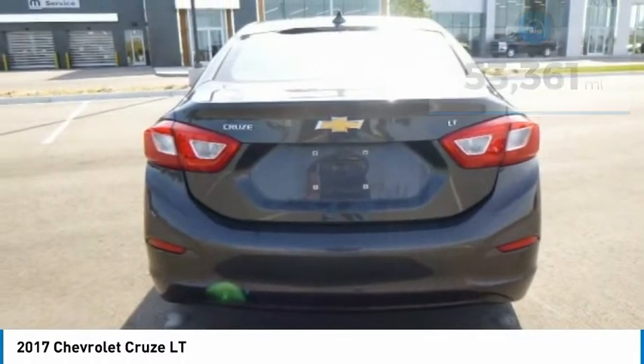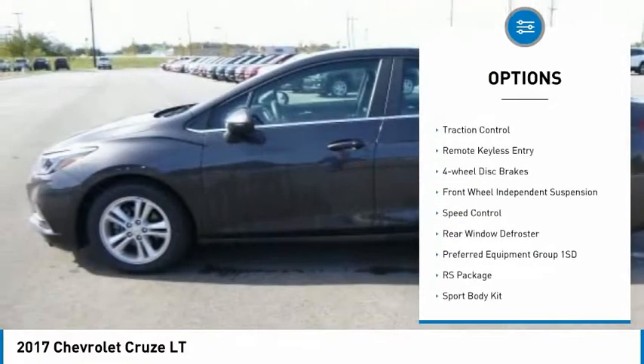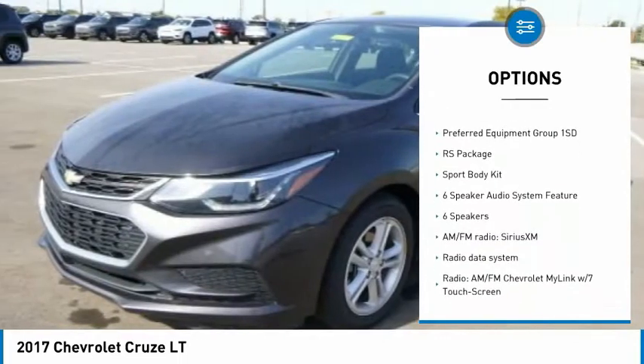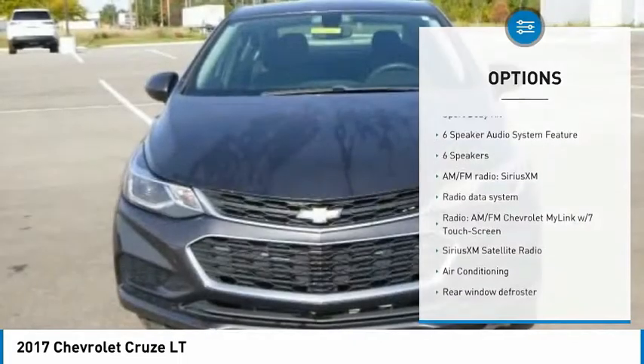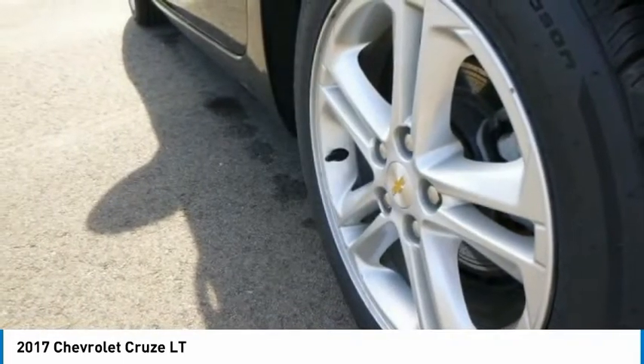Here are some of this vehicle's great options: electronic stability control, alloy wheels, rear spoiler, brake assist, traction control, remote keyless entry, four-wheel disc brakes, front wheel independent suspension, speed control, rear window defroster.